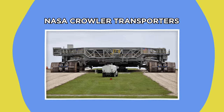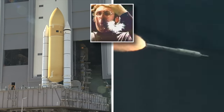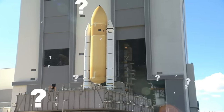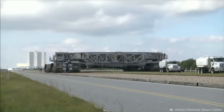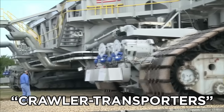NASA Crawler Transporters. Getting a rocket from the ground into space is no easy feat, but did you ever wonder how it gets to the launch site in the first place? Well, NASA tends to take the slow and steady wins the space race route with a pair of 130-foot-wide behemoth machines called Crawler Transporters.